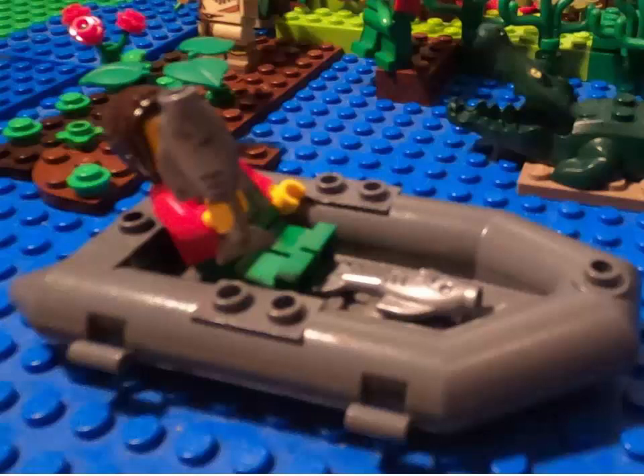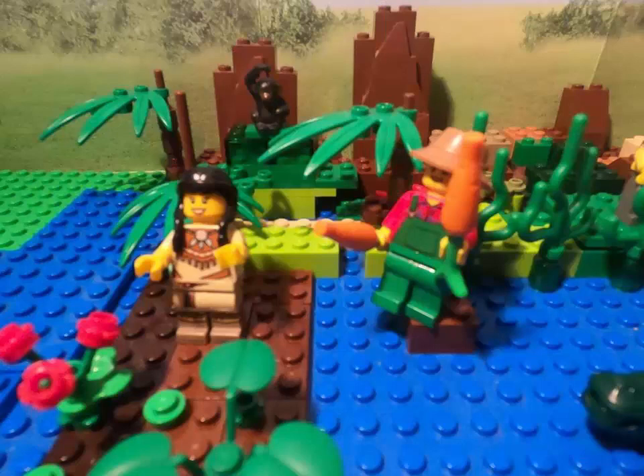Agriculture. Fishing, of course, is also a type of agriculture. Another type of agriculture is farming. Because the river overflowed its banks annually and deposited new layers of silt, the surrounding land is very fertile.